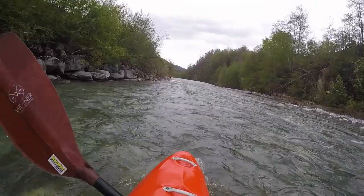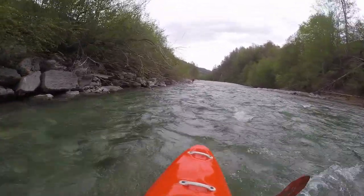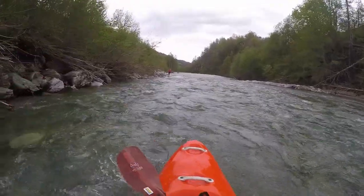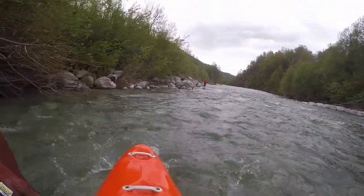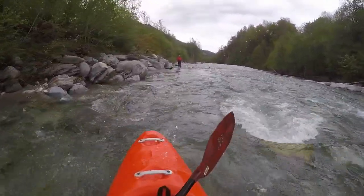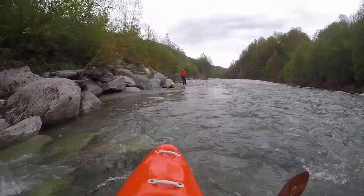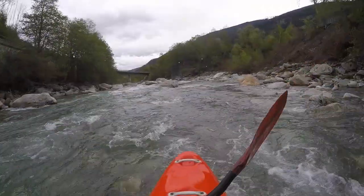Some years ago the impassable weir here has been removed. The only downside of this is that the exact exit point here in Trun can be difficult to find. It is below the gravel bank on the long straight stretch on the left side, when the power wires cross the river again.